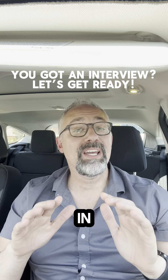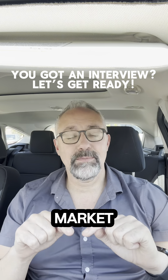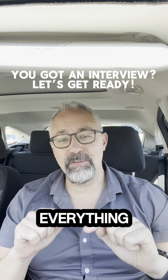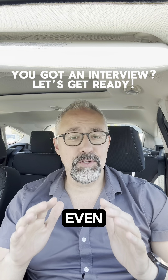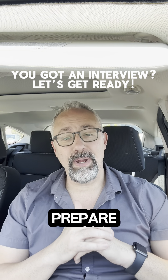So you finally got an interview in this terrible job market. In this video, I'm going to try to do everything I can to help you get ready for that interview. So before we even drive to the interview, I want you to do three things to prepare.